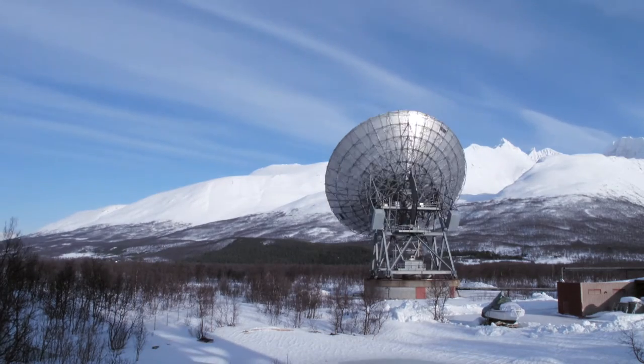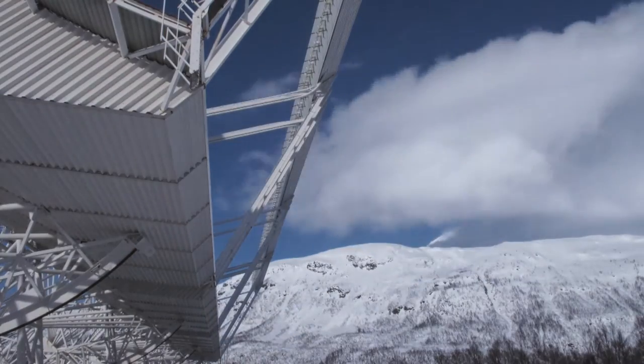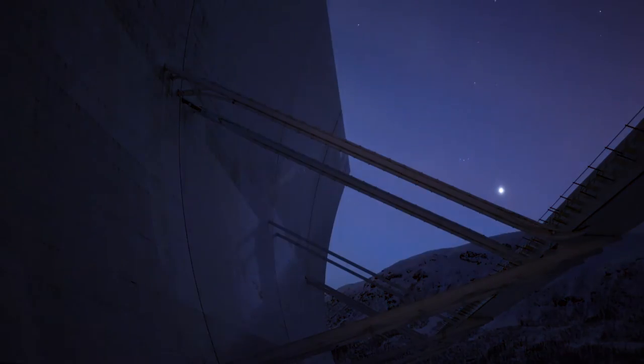The current EISCAT radars, due to the way they are built, can see a part of the ionosphere which is about the shape of maybe a long pencil beam into the ionosphere. That means their field of view is extremely limited.